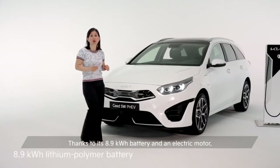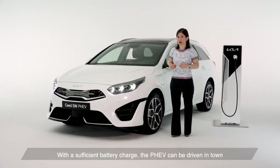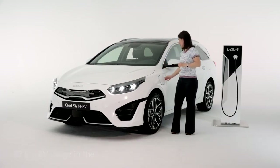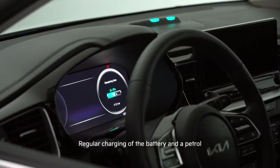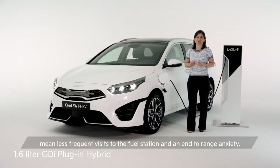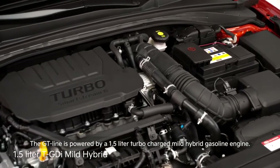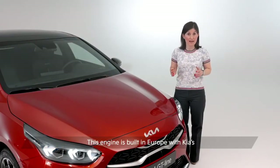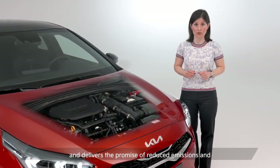Thanks to its 8.9 kWh battery and an electric motor, the PHEV is capable of zero emissions driving. With a sufficient battery charge, the PHEV can be driven in town up to 57 km on electric power alone. Regular charging of the battery and a petrol-hybrid powertrain that supports longer journeys mean less frequent visits to the fuel station and an end to range anxiety. The GT Line is powered by a 1.5 litre turbocharged mild hybrid gasoline engine mated with a 7-speed dual-clutch transmission, delivering 160 horsepower. This engine is built in Europe with Kia's latest SmartStream powertrain innovations and delivers reduced emissions and improved on-road performance.